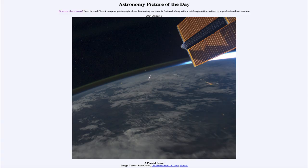Greetings and welcome to the Astronomy Picture of the Day podcast. Today's picture for August 9th of 2024 is titled A Perseid Below.